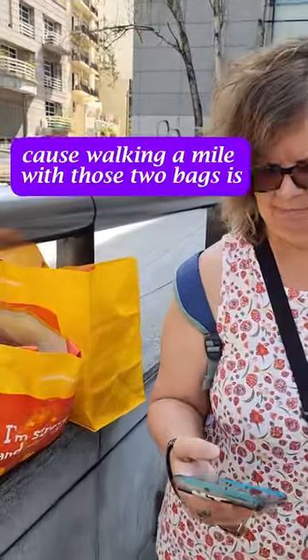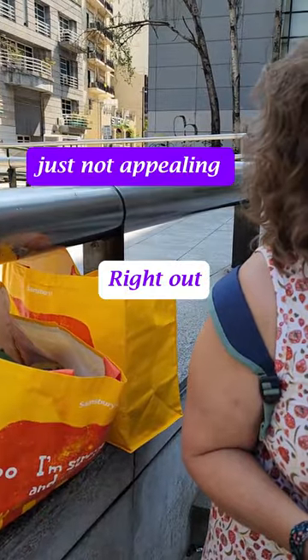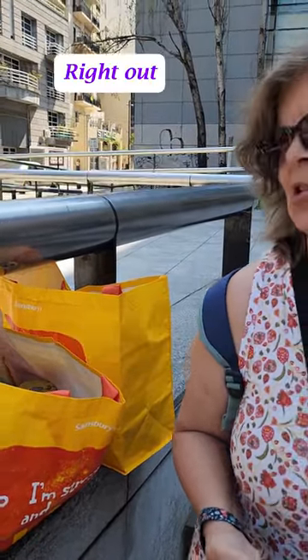Because walking a mile with those two bags is just not appealing right now. That's the road to the buffet right now.